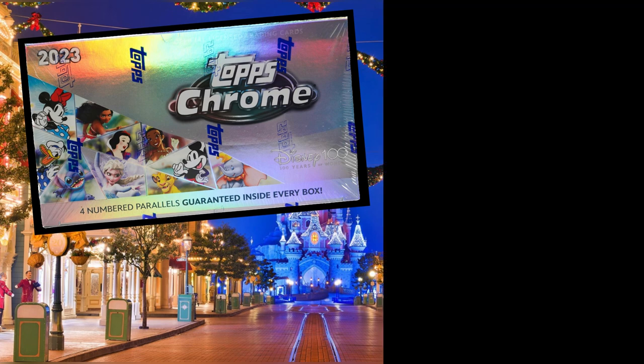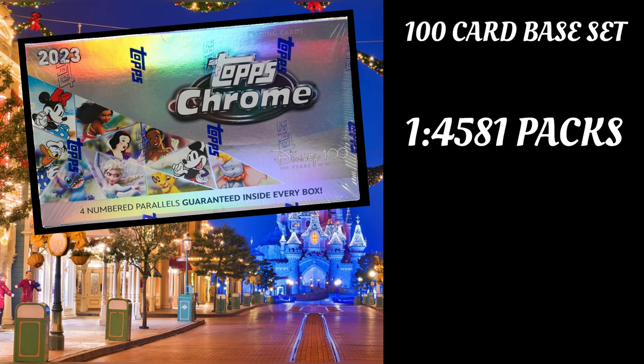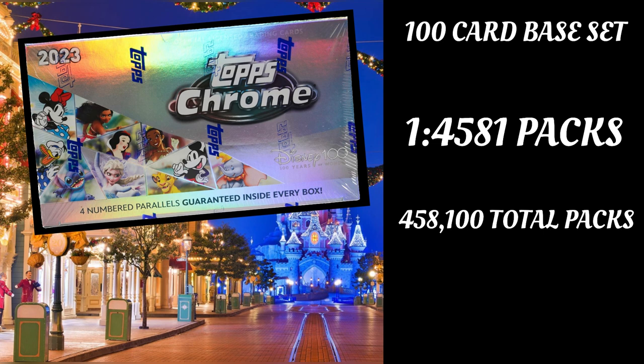I'm looking at the checklist, and it's a 100-card base set. I was curious about how many boxes of this exist, how many packs exist. So I did some math: there's a 100-card base set, and there's a 1-of-1 Superfractor for each base card. To pull a base 1-of-1 Superfractor is one of every 4,581 packs. Times that by 100, that gives you 458,100 packs, which would translate to a total of 25,450 total boxes minimum. That is a lot of boxes.